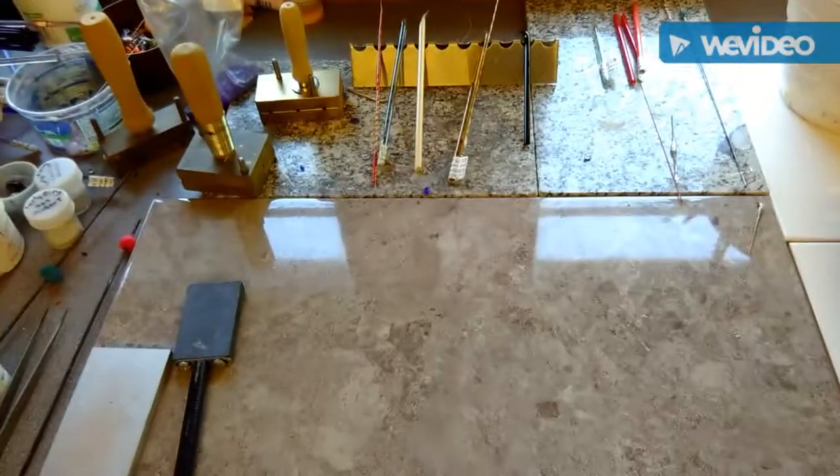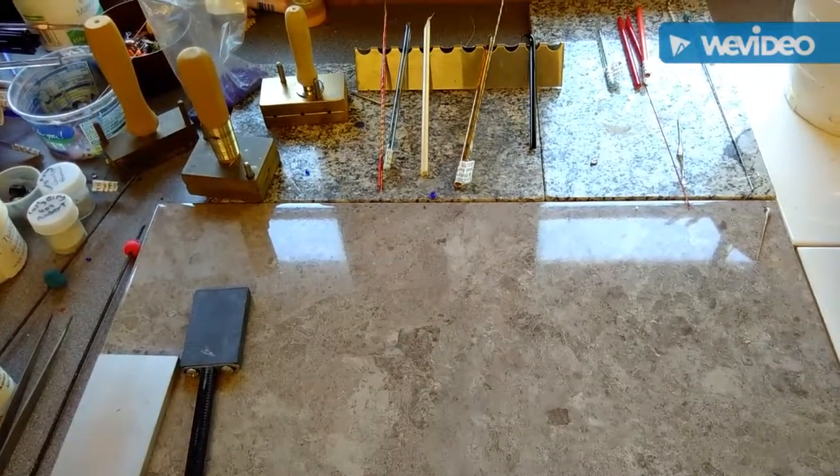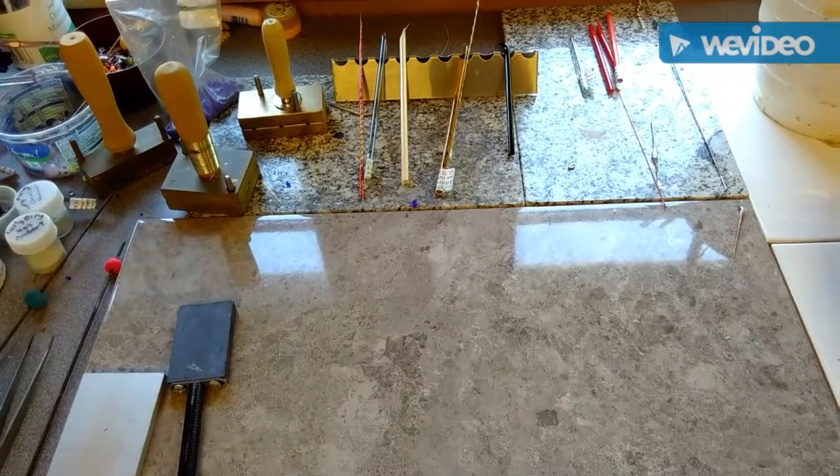I'm going to show you some of the following — let me just flip the camera and see if I can show you. So here is my flamework station all ready to go, and I can show you how to make some glass beads.